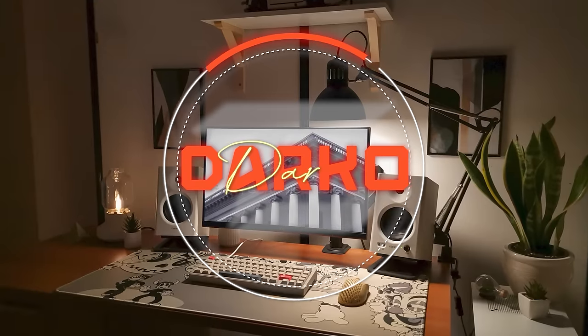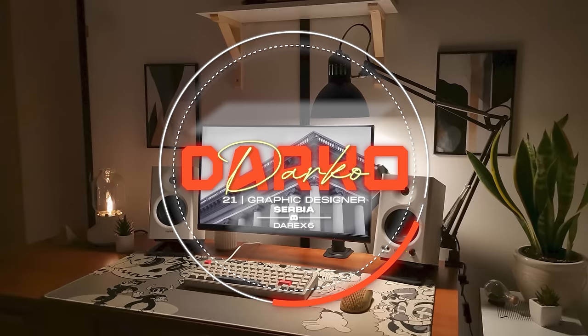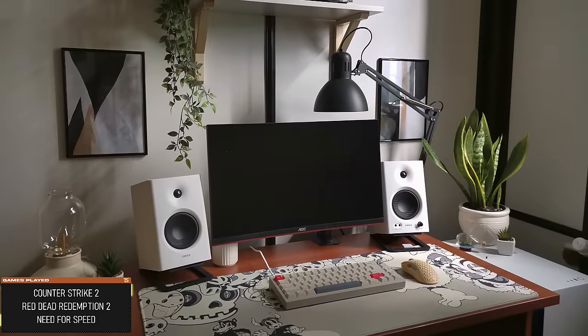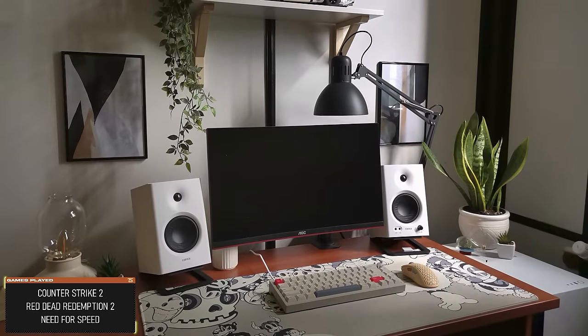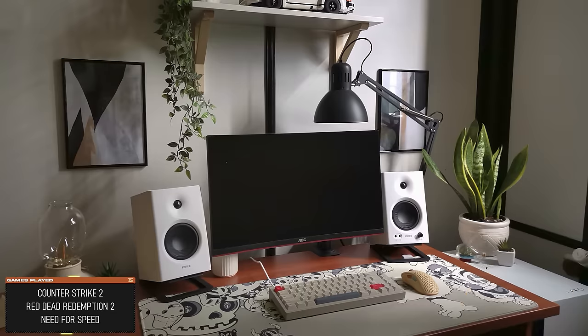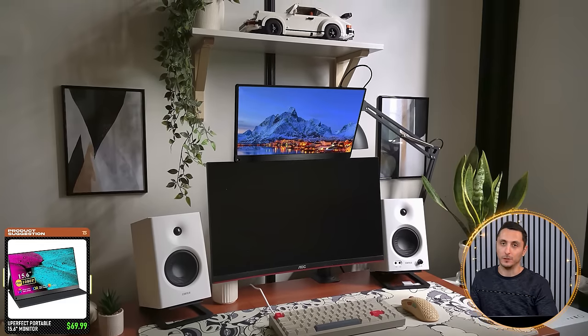We're starting off the episode with a modest and minimalistic setup by Darko, also known as Boney, a graphic designer from Serbia. It might not look like much, but this is everything Darko needs for designing, editing photos, and playing games. I admire the dedication to the single monitor, but as a designer I truly think a second one will benefit you greatly. Even something small like a 15-inch portable monitor stacked on top will improve your workflow.